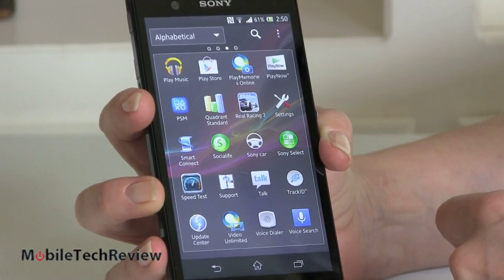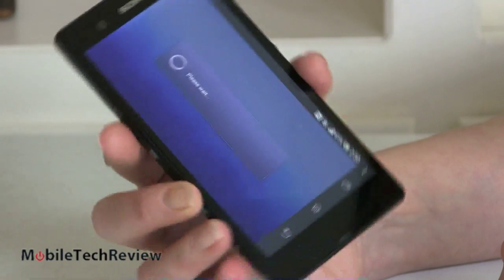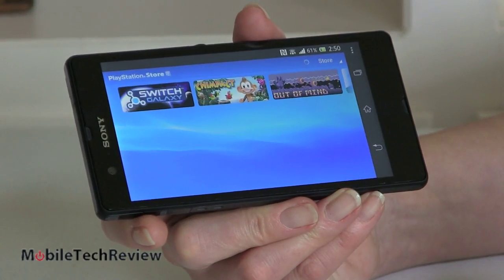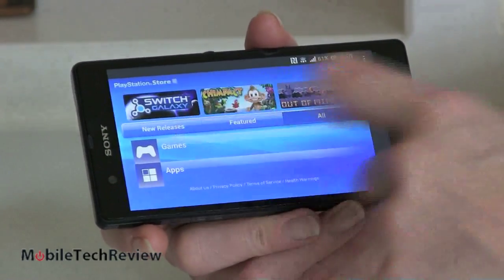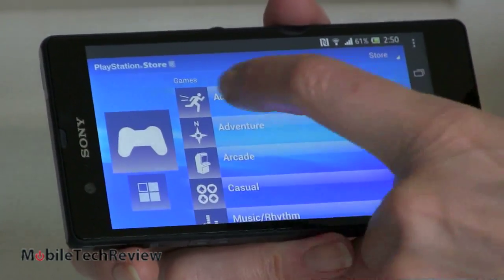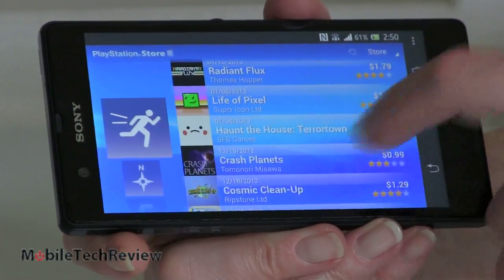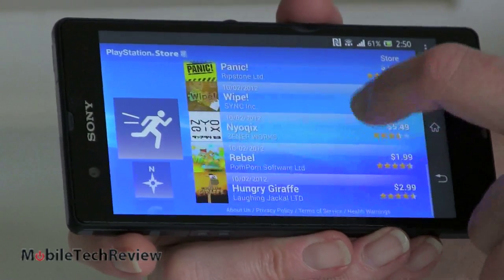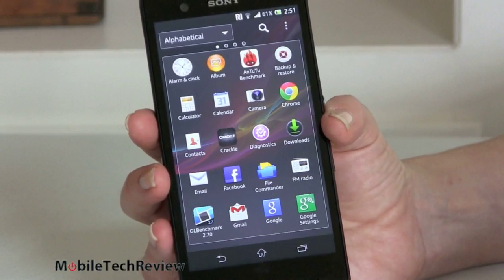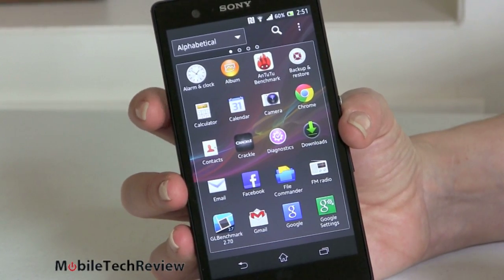One thing that's pretty neat is the PlayStation Mobile application on here. So for those of you who are into PlayStation games, here they are. We can see the selection of games by category — it looks pretty much like the same UI you'd see on your Vita or PlayStation 3. A lot of choices there. The phone also has an FM radio and a backup and restore application. You can always download backup and restore apps from the Google Play Store, but it's nice to get one actually included.